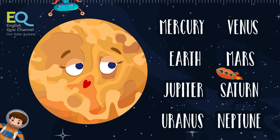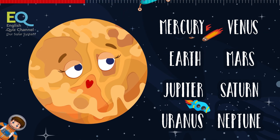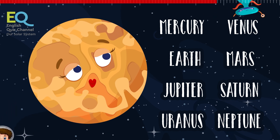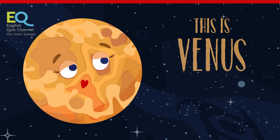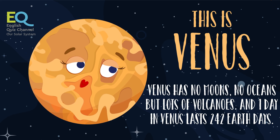Next on our list is this beautiful planet. This small planet has no moons, no ocean, and no life on it. It's very close to the sun and has many magnificent volcanoes. This is Venus. Days are very long here — one Venus day is 242 Earth days.